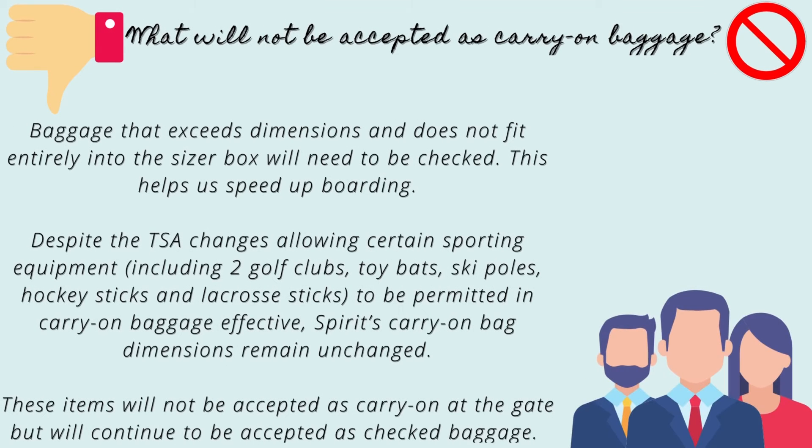What will not be accepted as carry-on baggage? Baggage that exceeds dimensions and does not fit entirely into the size of the box will need to be checked. This helps speed up boarding. Despite TSA changes allowing certain sporting equipment — including two golf clubs, toy bats, ski poles, hockey sticks, and lacrosse sticks — to be permitted in carry-on baggage, Spirit's carry-on baggage dimensions remain unchanged.